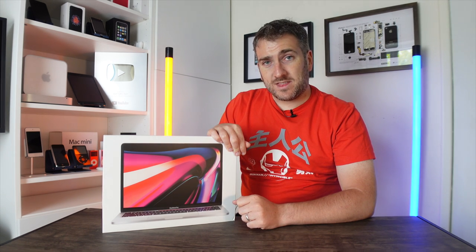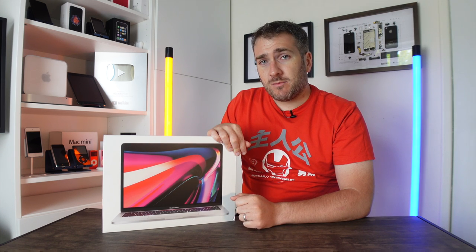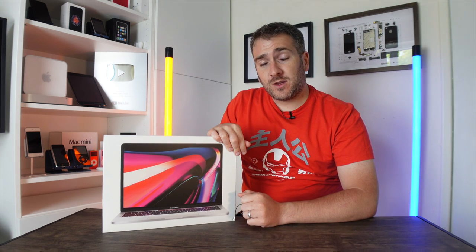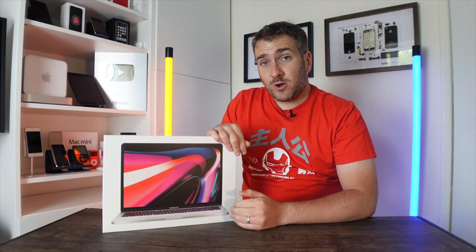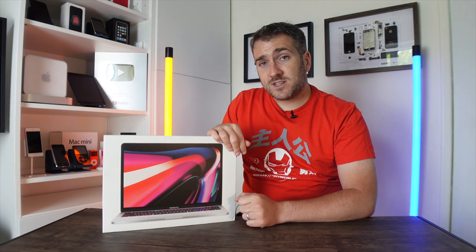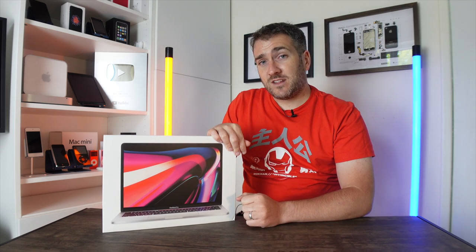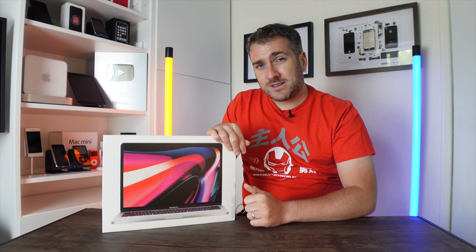This channel is currently doing a giveaway for a MacBook Pro M1, and I'm going to be giving it away to one lucky subscriber when we get over 200,000 subscribers. All I'd like to know from you in the comments is what Apple gear you plan to get in 2021 — maybe a new iPhone, a MacBook, or an iPad. When we get over 200,000 subscribers I'll reveal the winner, so make sure you subscribe and hit the notification bell. And if you're feeling generous, hit that like button too.